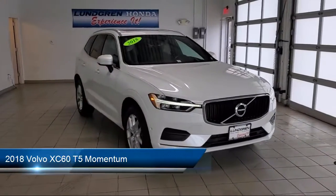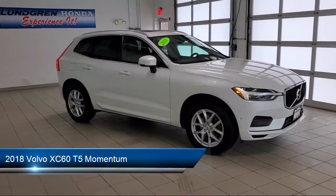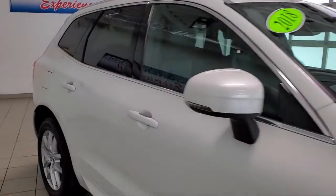It comes equipped with Pre-Collision Warning System Visual Warning, Braking Assist, Pre-Collision Warning System Audible Warning, Lane Keep Assist, and In-Dash Rear View Monitor.